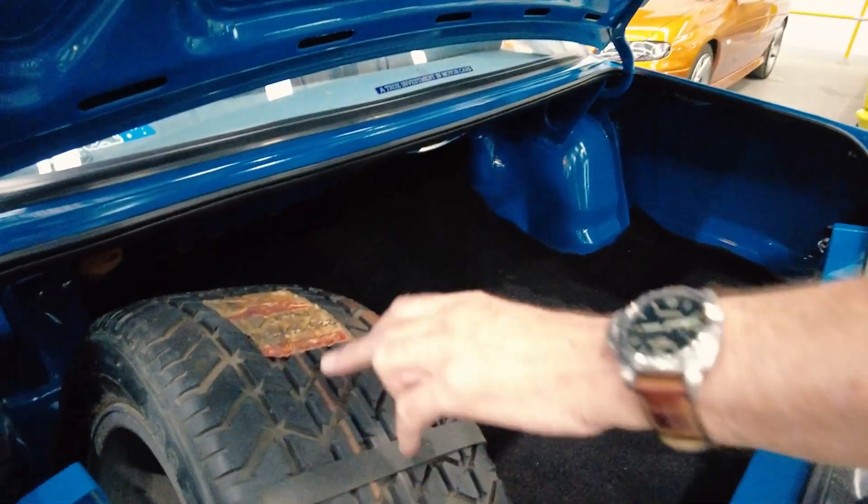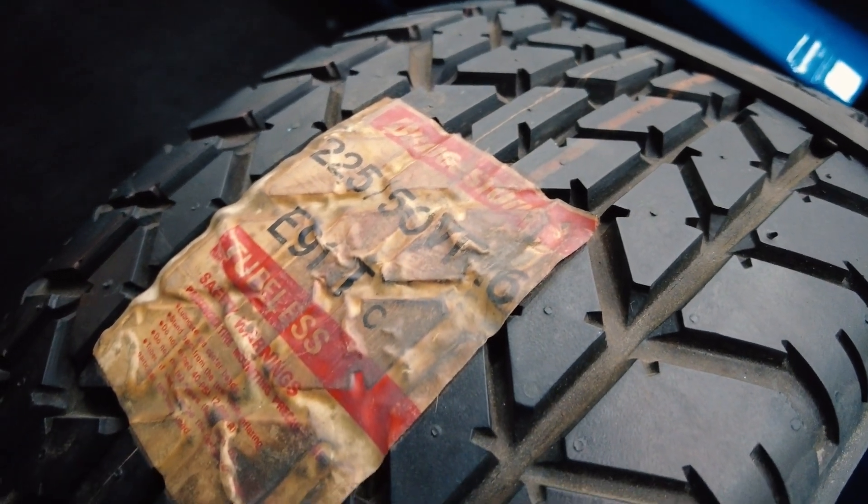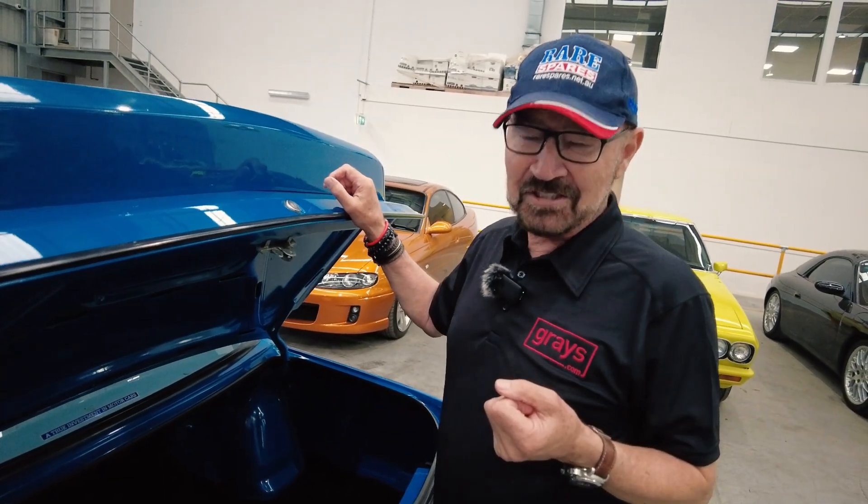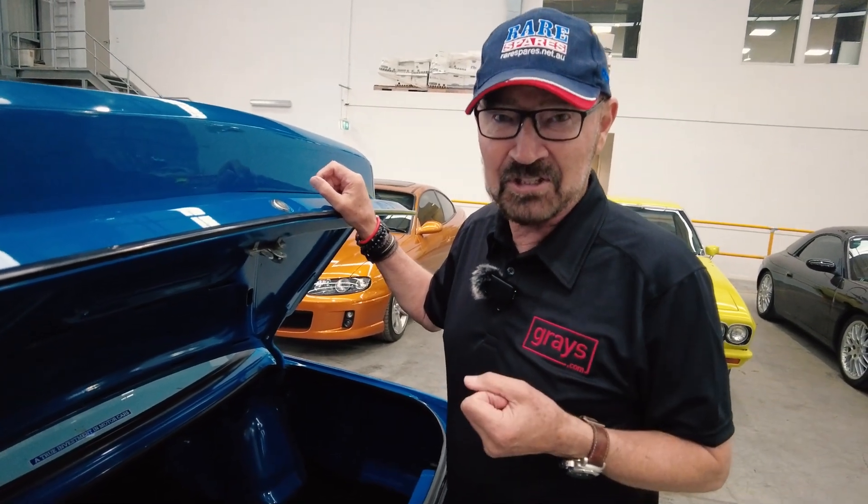Come and have a look at this — brand new spare. Still got the sticker on it, the Bridgestone sticker. All the tyres on it are Bridgestone. Peter Brock had a relationship with Bridgestone, so all the cars had Bridgestone tyres.